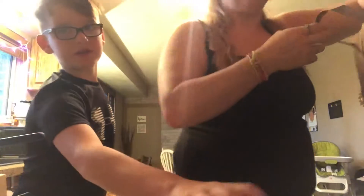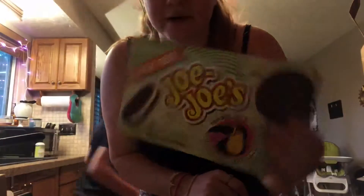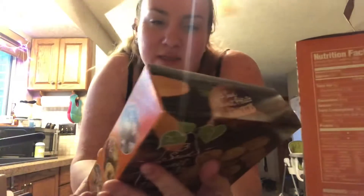I got two of them because they're the bomb. And then I got some — they're like Oreos but they're gluten free, because I needed a dessert because everybody else got one. And then I also got these sweet potato crackers to try. I've never tried these before but they're gluten free.